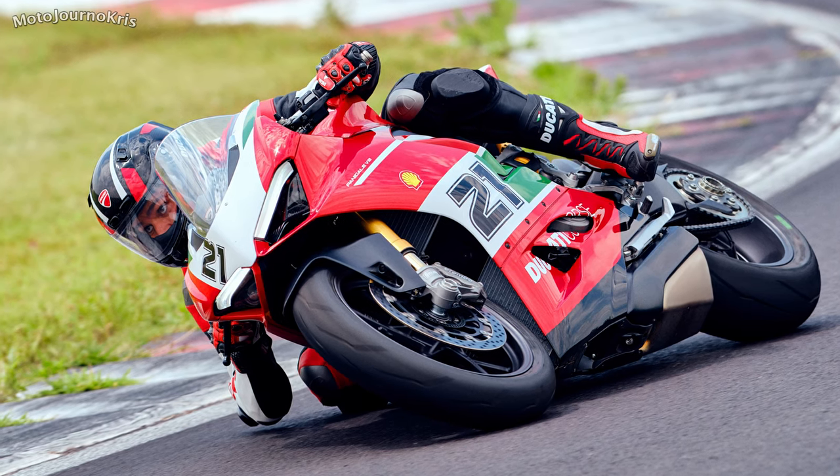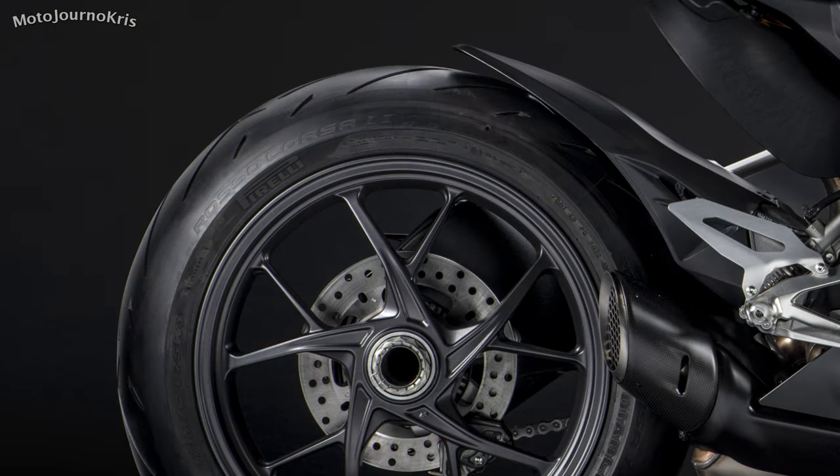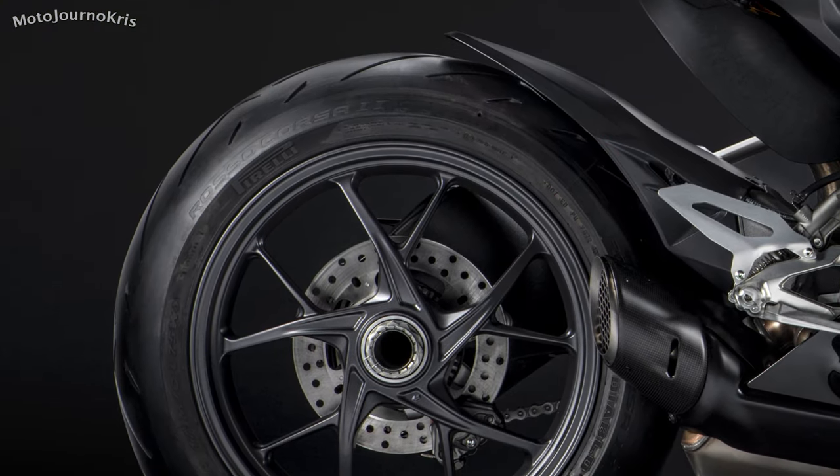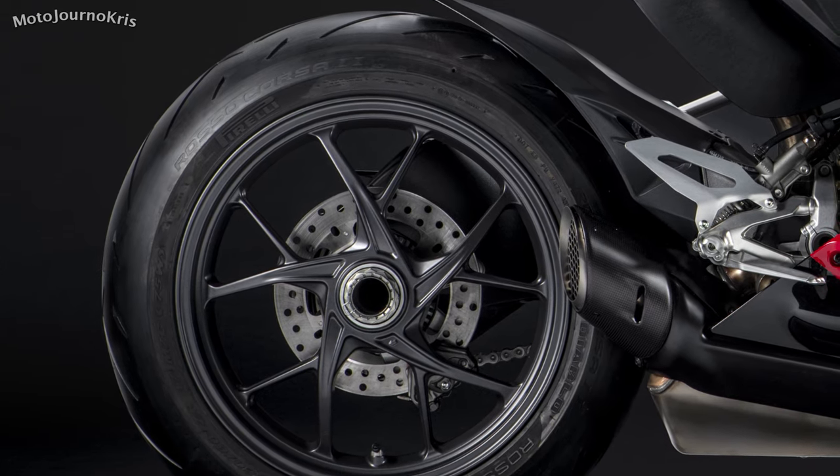The monocoque aluminium frame isn't particularly traditional in Ducati terms, but it is joined by a single-sided aluminium swingarm and light alloy 5-spoke wheels which will run Pirelli Diablo Rosso Corsa 2 tyres.